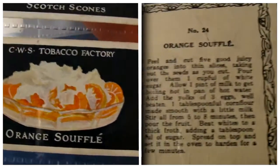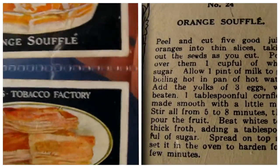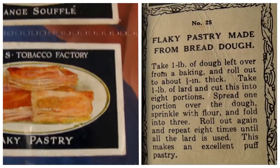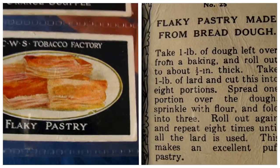And then orange soufflé — quite refreshing. And then of course, aptly right at the end when you're feeling a bit flaky, why not try out a flaky pastry.